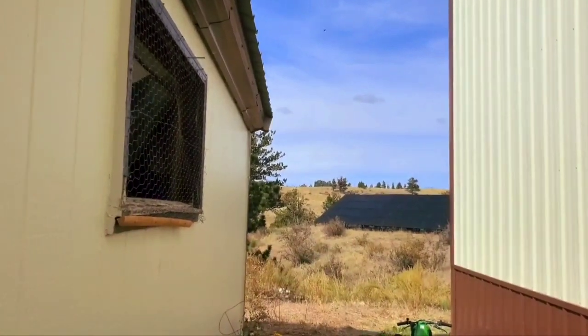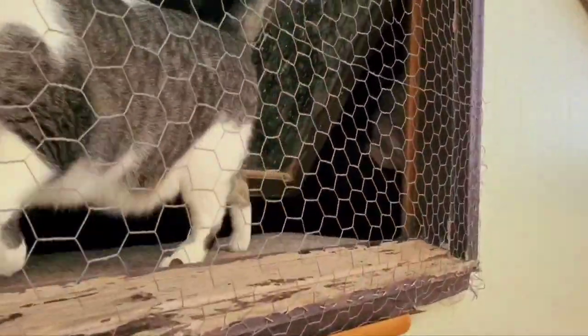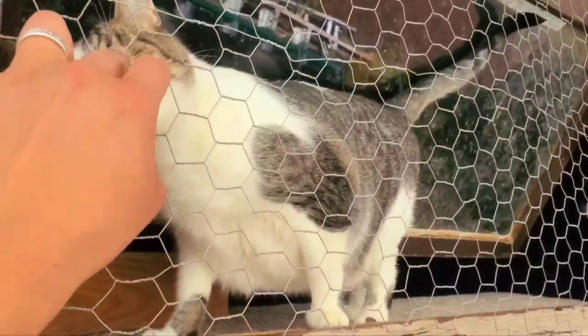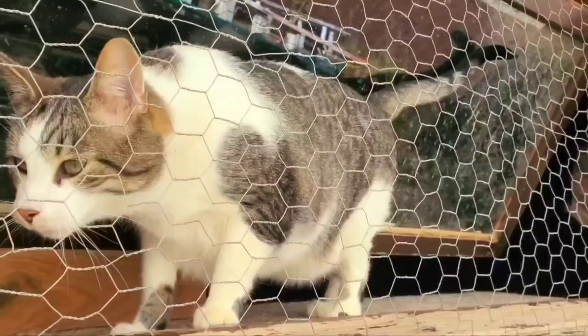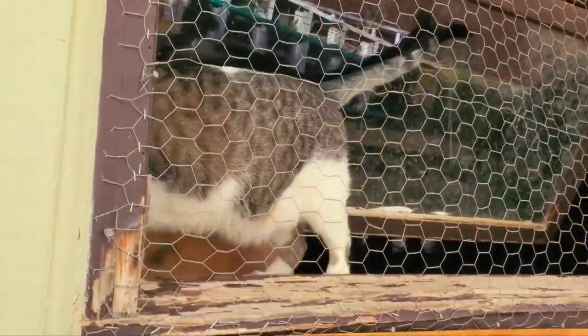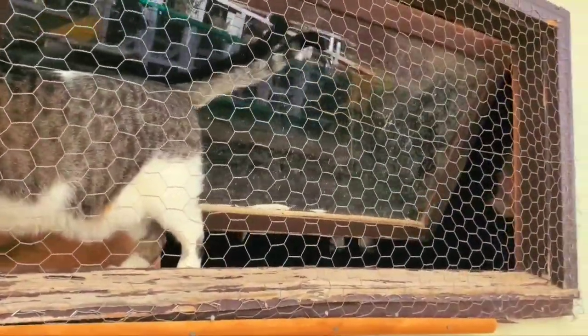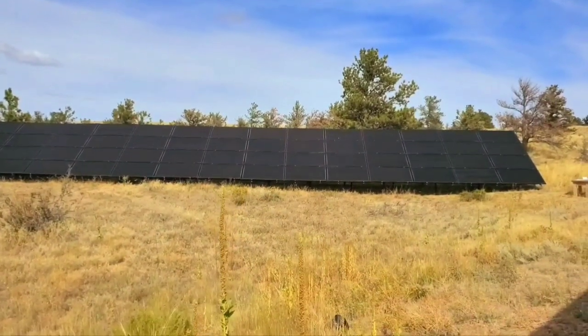Back here next to the solar panels is that little building where I have my barn cats locked up right now. This is Bolt — he's nice but fully clawed, and as barn cats they'll eat anything. There's a black one in there too named Neymar who's a little shy about coming out to say hi.